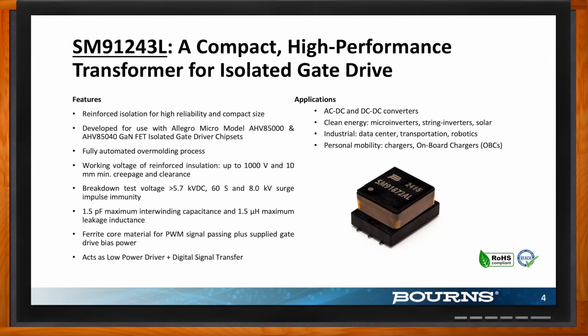The SM91243L was specifically developed for use with Allegro Micro model chipsets. This transformer boasts ultra-low parasitics, high-voltage reinforced insulation, and incredibly seamless integration with a number of advanced GaN chipsets. These features directly address the critical challenges of power stability, EMI, and safety. Plus, it's compact — the device footprint is extremely small. We use an automated manufacturing process to support scalable and high-reliability designs. It's truly built for the future.